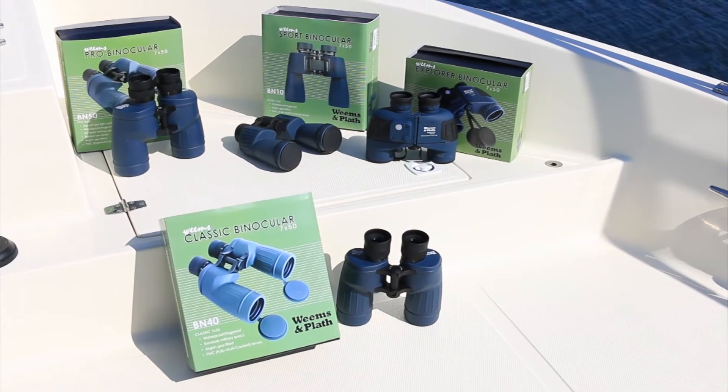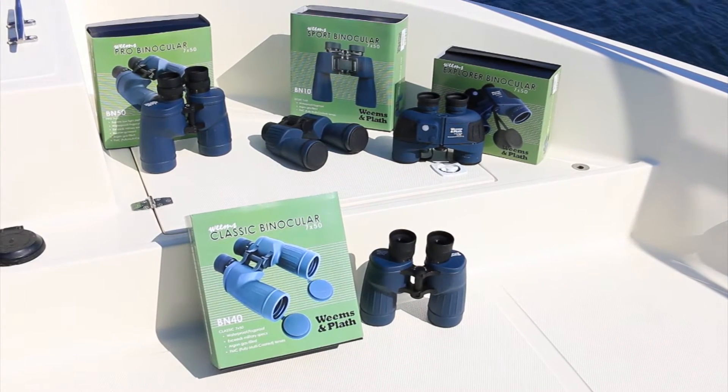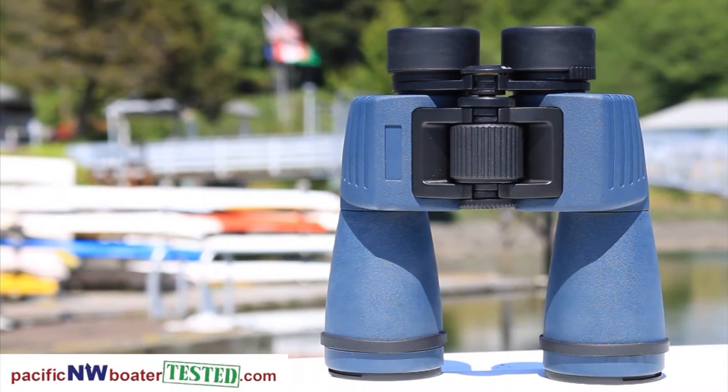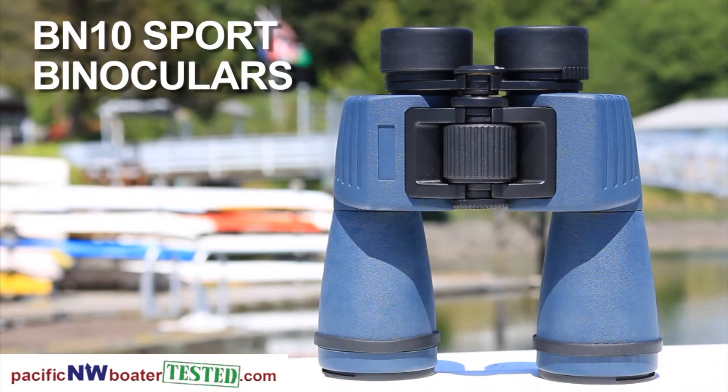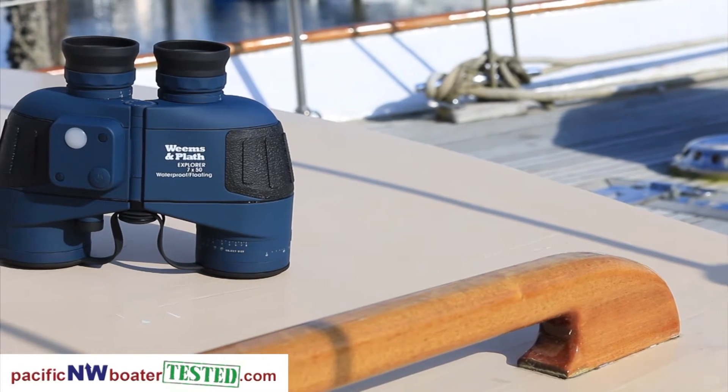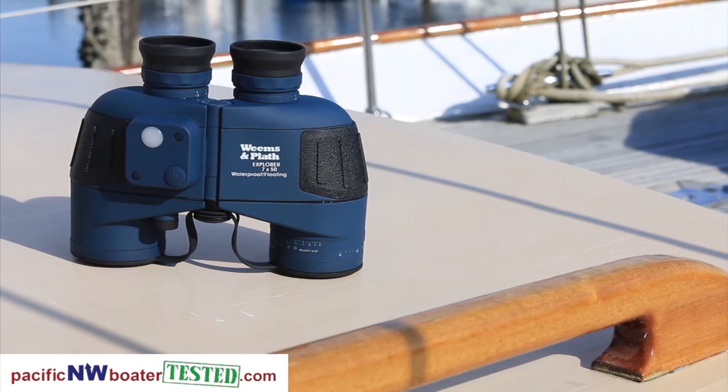Weems & Plath provides a range of binoculars at different price points that offer exceptional value. Lightweight and easy to focus, our BN10 center focus sport binoculars live up to their name as the perfect mate for boating, sporting events, bird watching, and sightseeing.